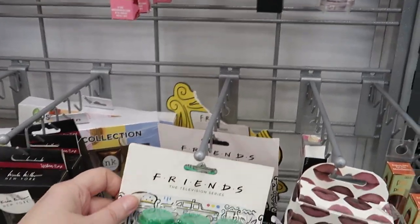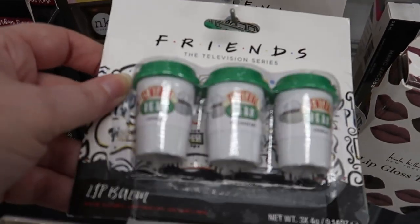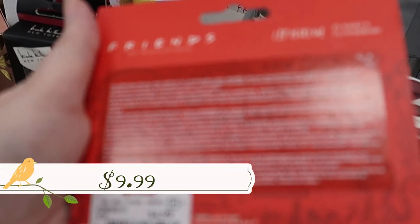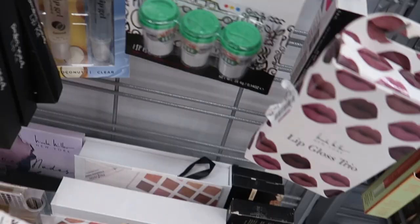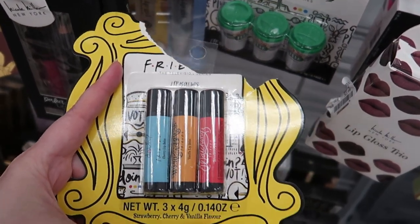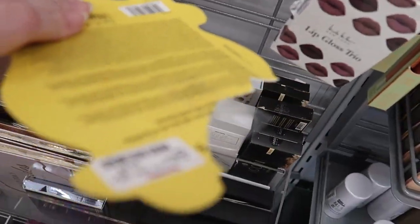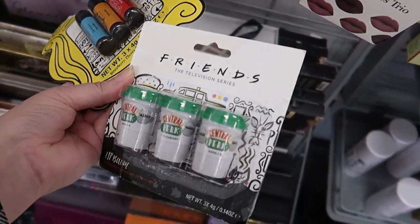In the lip section I found a Friends lip balm set — if you take a close look at the little coffee cups, it says 'lip balm, Friends the television series.' Three of these are going for $4.99; you get two in vanilla and one in strawberry. There's also another Friends lip balm trio in strawberry, cherry, and vanilla going for $3.99. Completely adorable!